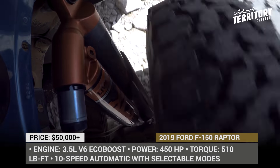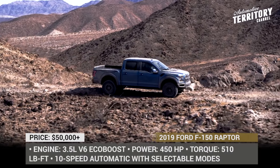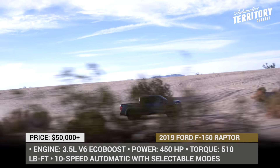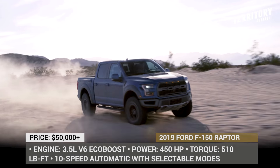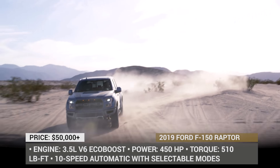The exterior upgrades include new mean colors and newly designed beadlock-capable wheels, while on the inside, new Recaro sport seats provide aggressive support. The powertrain remains unchanged and it's an outstanding 3.5L V6 EcoBoost with 450hp and 510 lb-ft of torque output, paired with a 10-speed automatic with selectable modes.